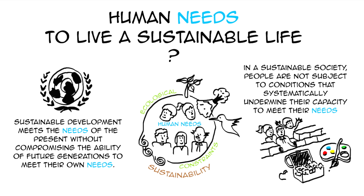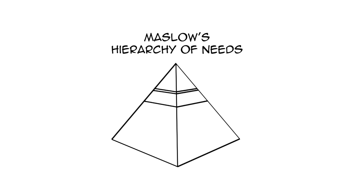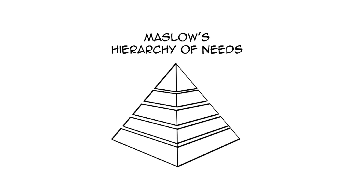So what are these needs? How can they help us become sustainable? You may be familiar with Maslow's hierarchy of needs — I won't get into it here, but there are many resources available online if you are interested. And here is another interesting theory about human needs that was developed by Chilean economist Manfred Max-Neef.